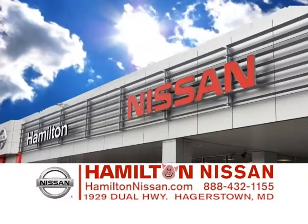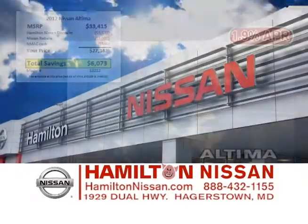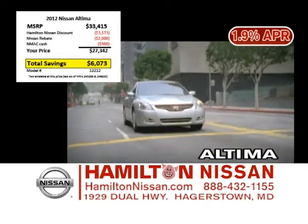This month at Hamilton Nissan, no matter what new vehicle you're looking for, we've got you covered and it's on sale.